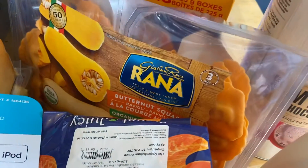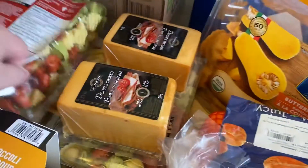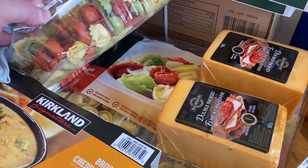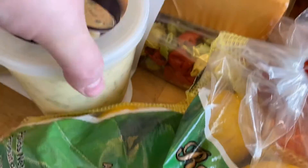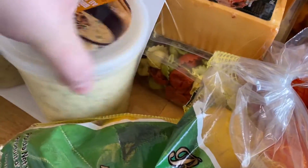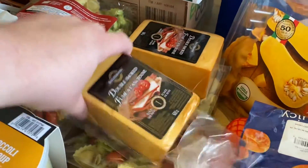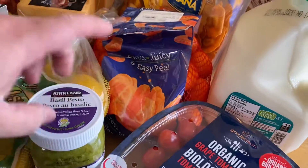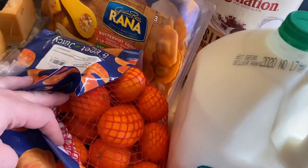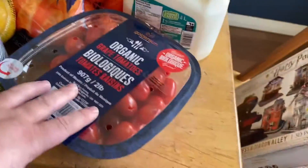I got some butternut squash raviolis, some three-cheese tortellini — so there's three of those. Some broccoli cheddar soup, that'll be two meals probably this week and then next week. I got a couple of double-smoked cheddar cheeses, a pesto — Kirkland, best kind. A thing of the little oranges, a thing of lemons, and a thing of tomatoes.